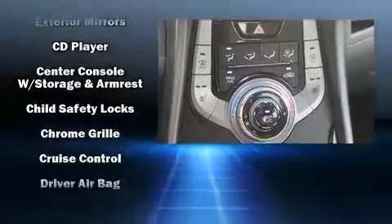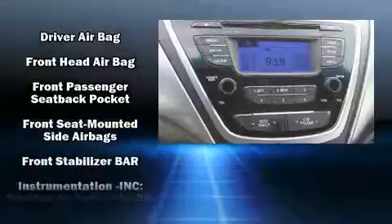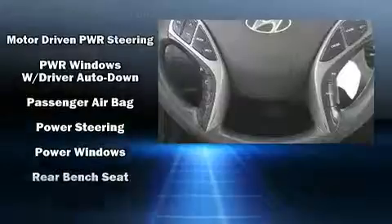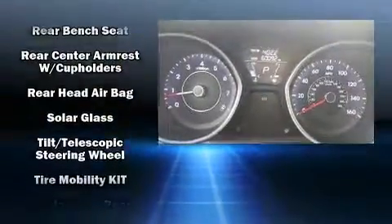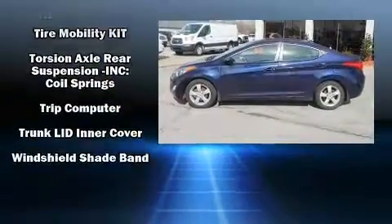Hyundai also prioritized safety and security by including dual front impact airbags with occupant-sensing airbag, head curtain airbags, traction control, and four-wheel disc brakes with ABS. Brake Assist technology provides extra pressure when applying the brakes.